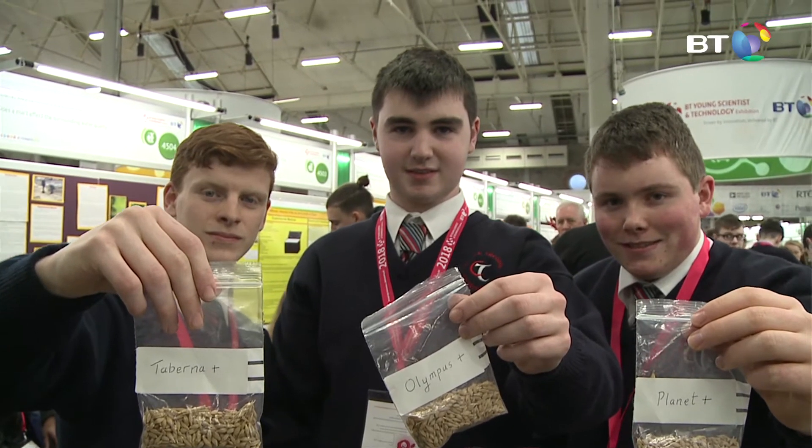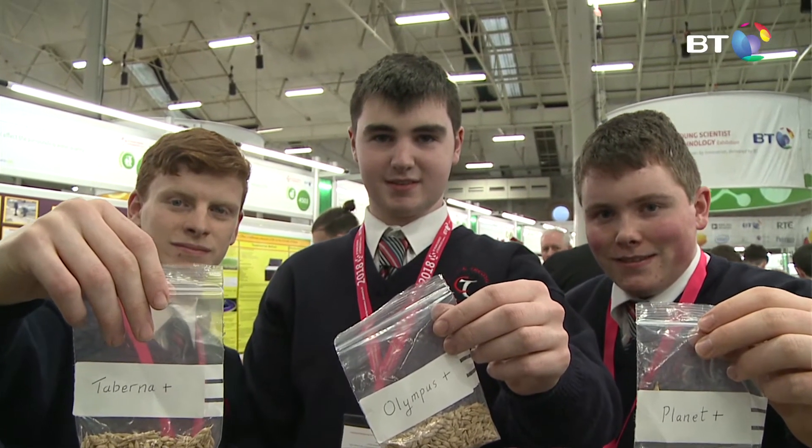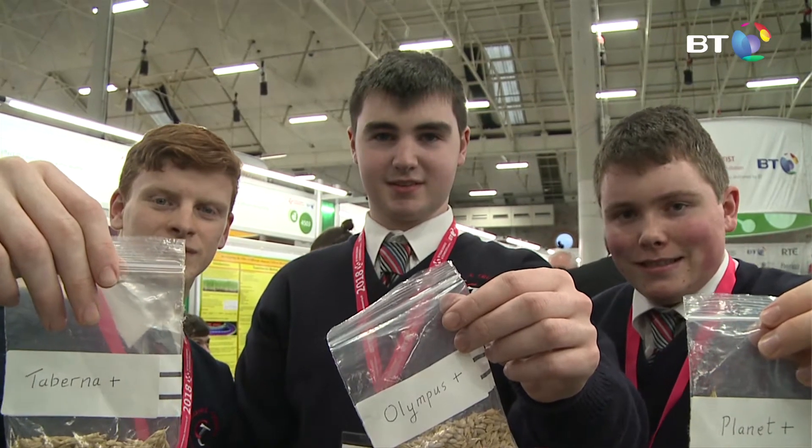I'm Daryl Toomey from Thalassia Trust in County Cork. This is Neil O'Leary and this is Andrew Heflin. We're all in Transition Year. We are doing a project on the effects of Pseudomonas fluorescens L321 on barley crop yield.